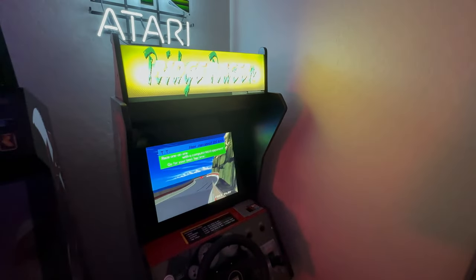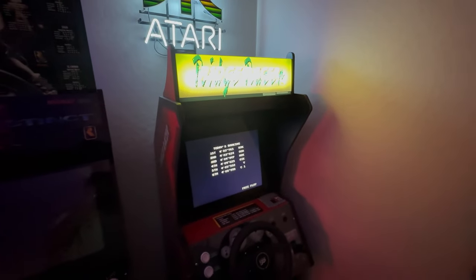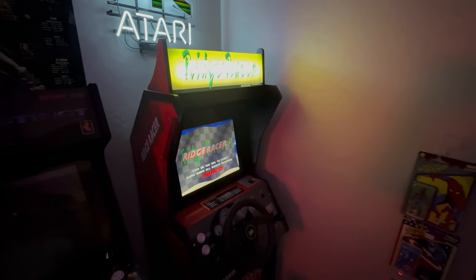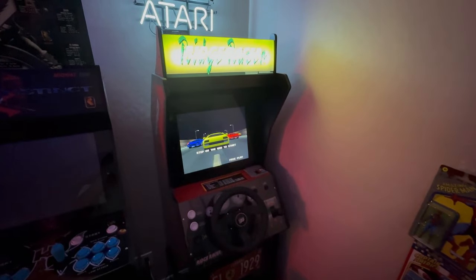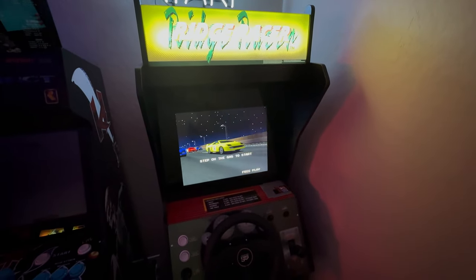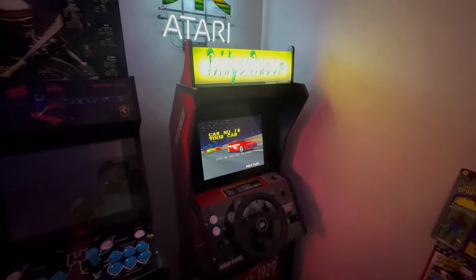Moving around, we've got Ridge Racer. Overall, really like this, though I think the marquee is one of the most washed out. I may get an update to that as we haven't done anything to it yet — it's just been kept stock. Definitely needed to add a driving game to the arcade. We were also thinking about getting Fast and Furious, but we were waiting for the price to come down and that didn't seem to happen.